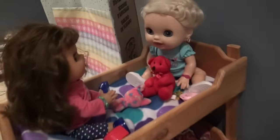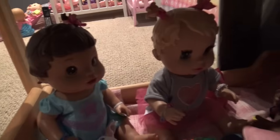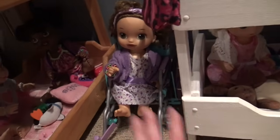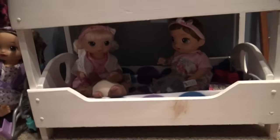Over here we have this bunk bed. We have Paige and Parker up top, and down below we have Ebony, Zinnia, and Erin — they're all hanging out in here. Then right in the little pocket there is Faith, and right next to them is Opal and Avi. They're hanging on the bottom.